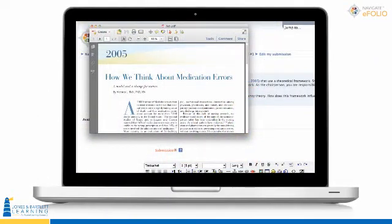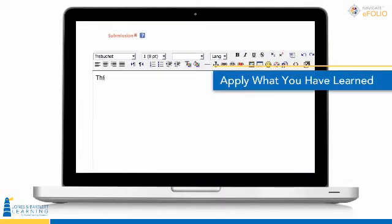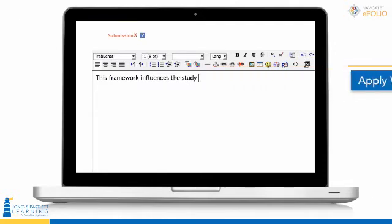Workbook exercises directly correspond with material in the e-book, including popular Apply What You Learned Assignments that help students develop deep understanding of crucial topics.